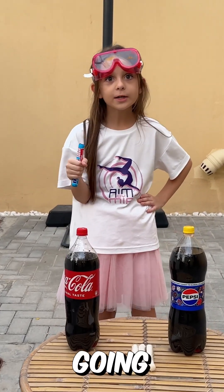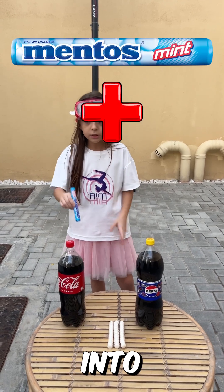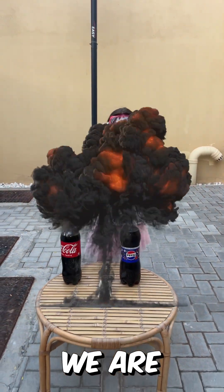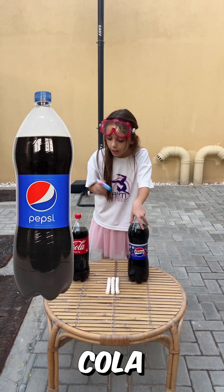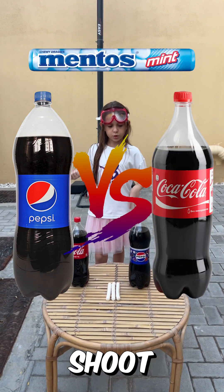Hi guys, today in this video we're going to do the Coca-Cola experiment. Everybody knows that if you put Mentos into cola it will explode. Today we are going to try the experiment with two colas — Pepsi Cola and normal Coca-Cola. Which one do you think should go higher?